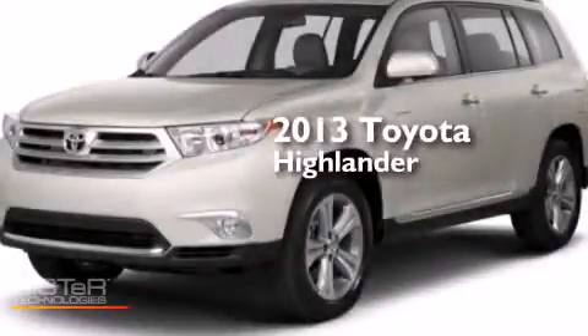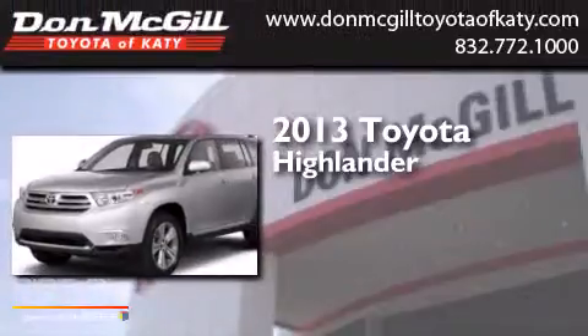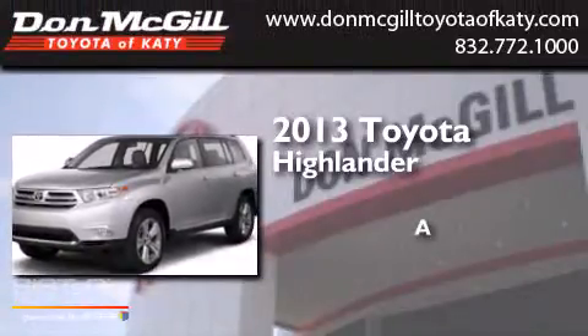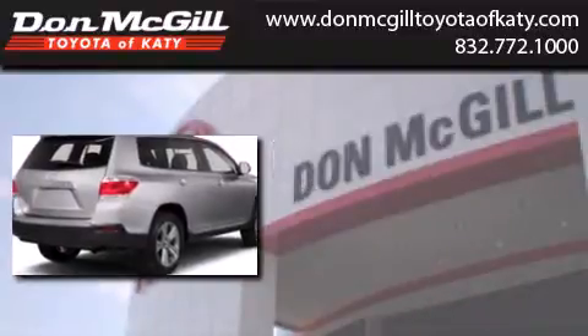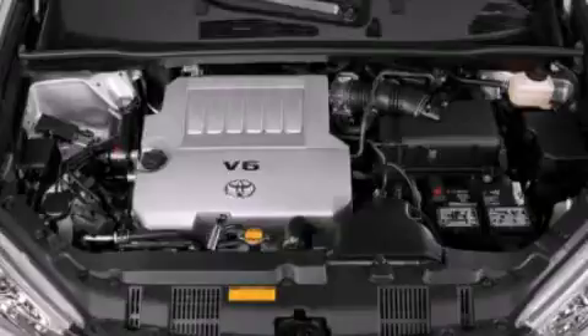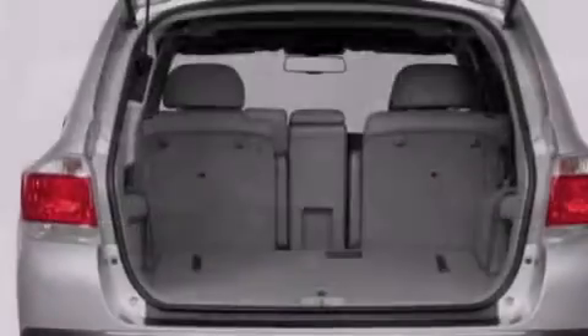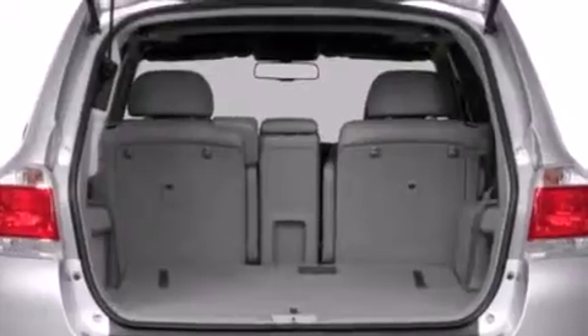This is a brand new 2013 Toyota Highlander. Features include a navigation system, commercial-free satellite radio, cruise control, leather seats, and side curtain airbags.